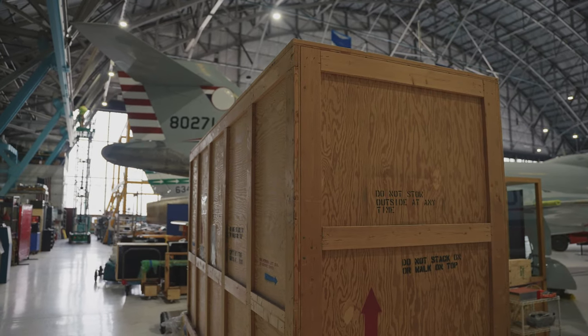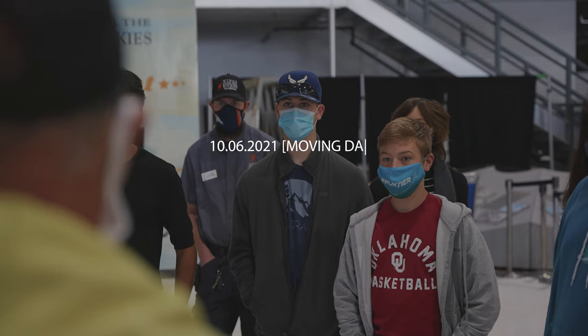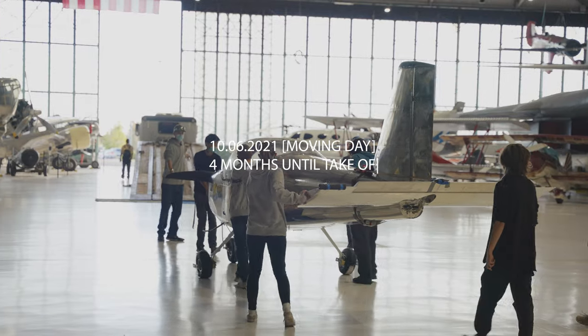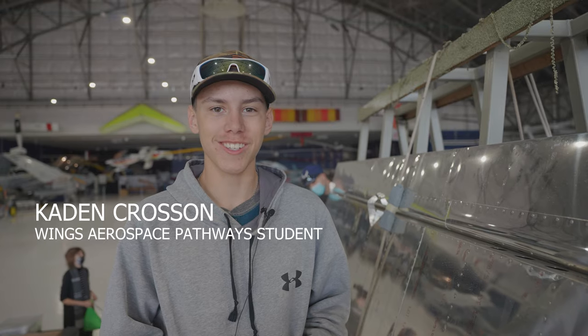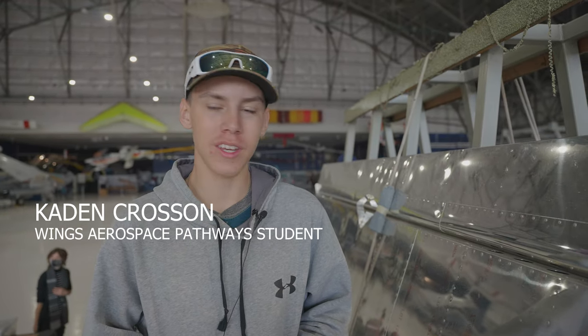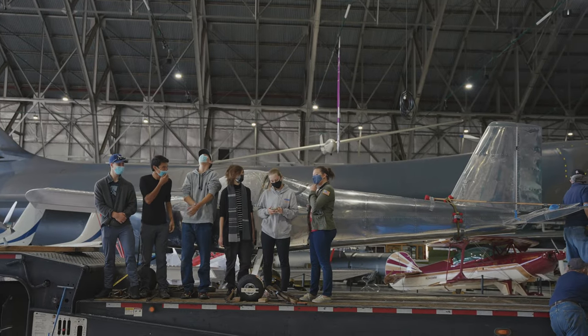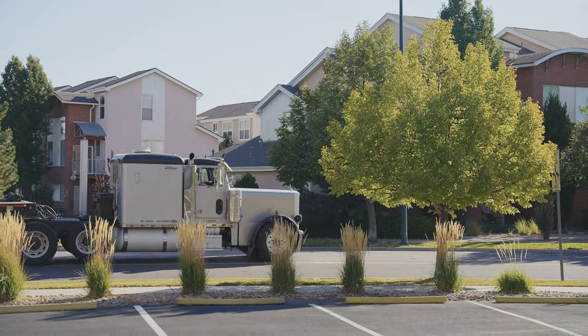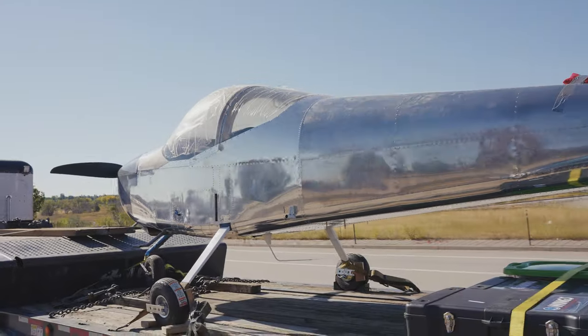In the beginning, when the first crate came, I was kind of looking at the crate thinking we got our work cut out for us. Trying to keep myself calm, because we need to get this done in the best possible way. This is the final stretch. What we're doing is we're moving the plane to another location of the museum to finish the airplane there so that it can be a functional airplane and fly.